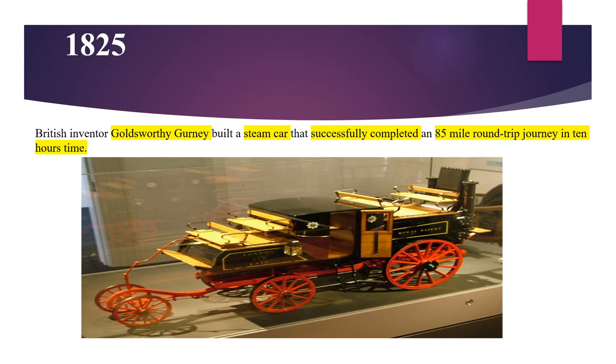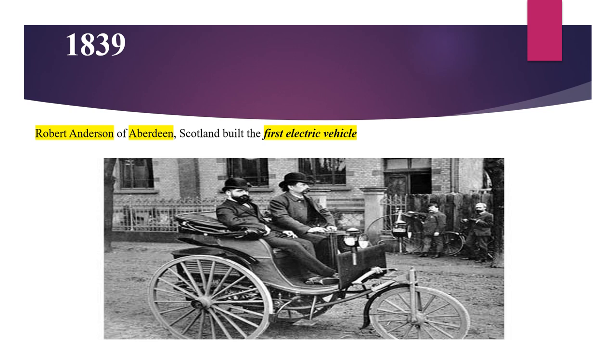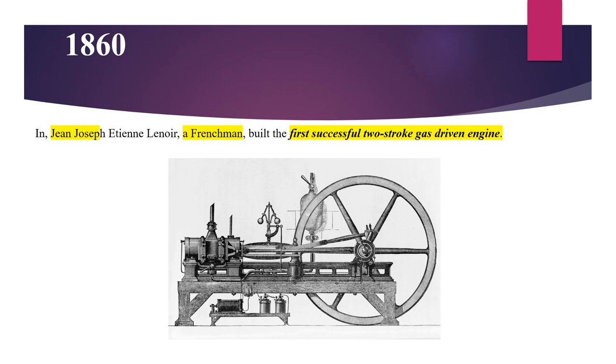In 1825, British inventor Goldsworthy Gurney built a steam car that successfully completed an 85-mile round-trip journey in 10 hours. Robert Anderson of Aberdeen, Scotland built the first electric vehicle in 1839. In 1860, John Joseph, a Frenchman, built the first successful two-stroke gas-driven engine.